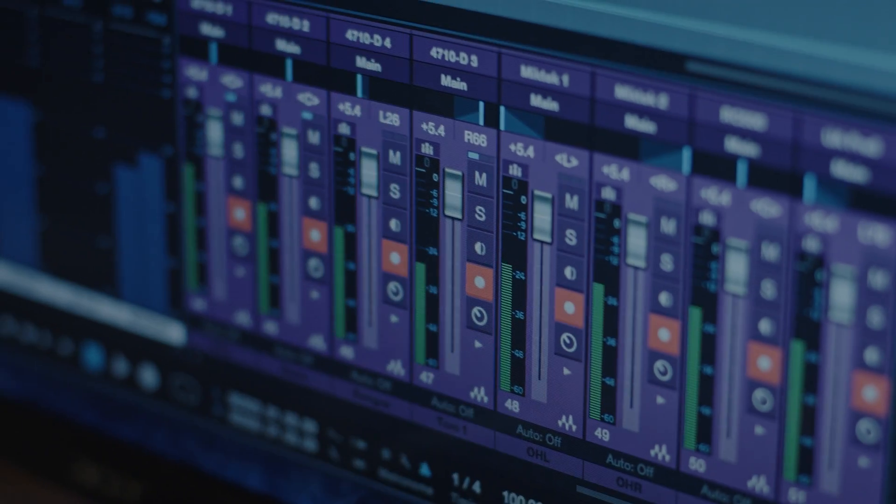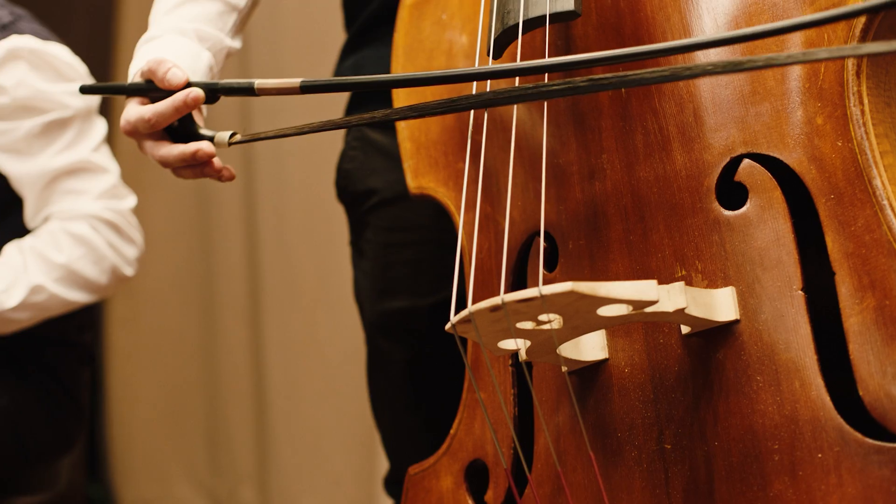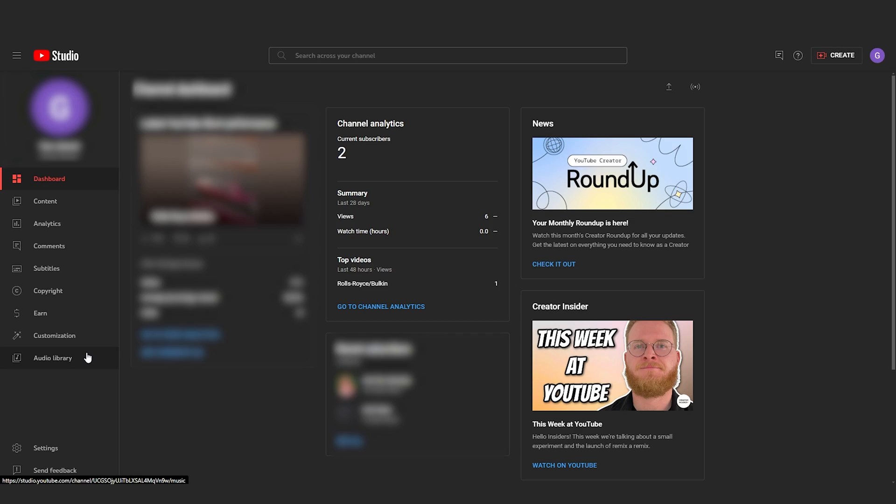Our list of tricks doesn't end there — now let's talk about working with audio. Good music and sound effects can make your video ten times better and more engaging, but finding such music always takes a lot of time. To save time, I advise you to create a personal library of music and sound effects in advance. Each video creator has their own musical taste, and each channel has its own style, so a curated selection of tracks and effects is very useful. Your library will grow over time, so each time you start a new video you won't have to spend time finding music.